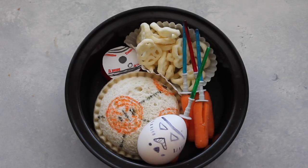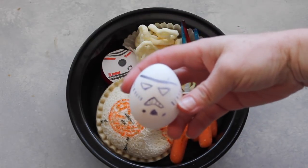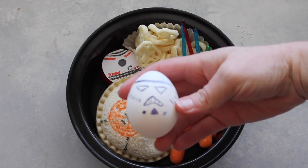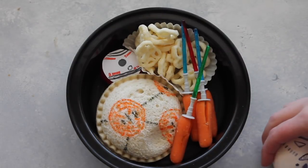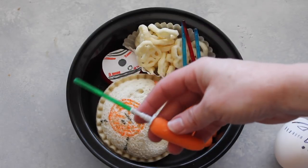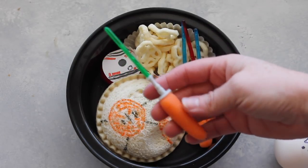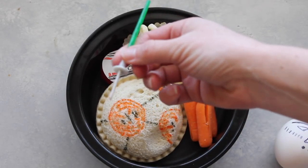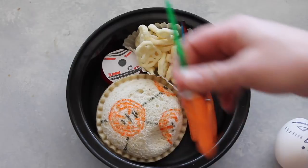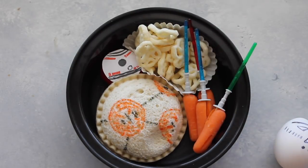The first one I'm sharing with you is Star Wars. I have a hard-boiled egg here and I made a stormtrooper out of it — I just googled stormtrooper egg and all kinds of designs showed up. Next, I found these little lightsaber sticks on Amazon — I'll link those below. They're not very sharp but I was able to stick them in carrots, or you could put fruit on them.